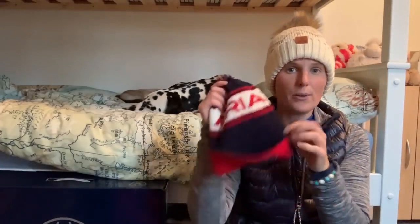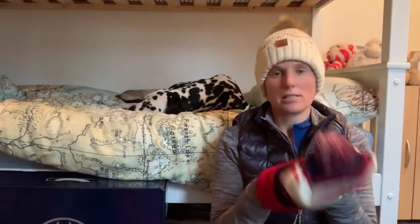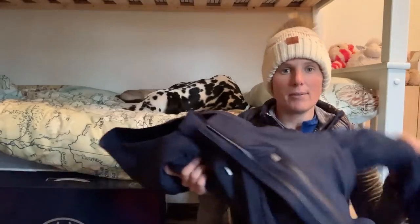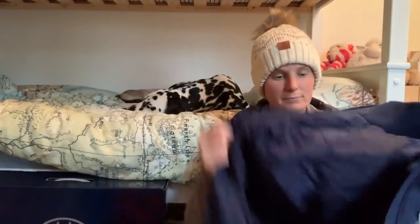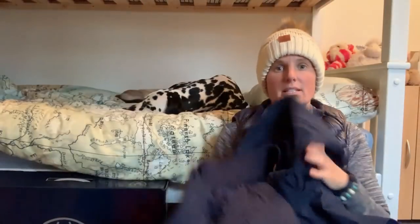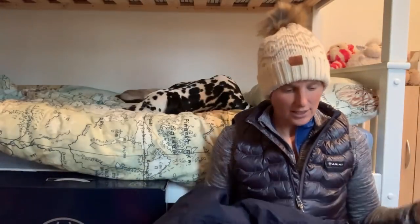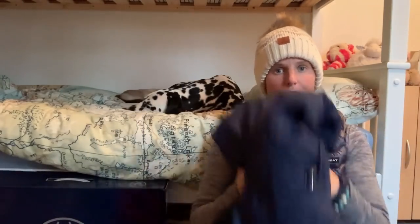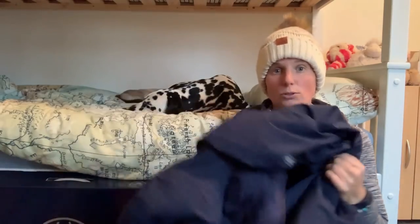A beanie is always in my kit — keeping your head warm is so important, especially when wild swimming or spending a long time outside. A lot of heat is lost through your head. Even in the middle of summer I take a waterproof coat; if the weather changes you want to make sure you've got the right equipment to keep yourself warm and that the whole experience stays enjoyable and safe. You can find little ones that compact away or take a slightly bigger warmer one depending on how much you feel the cold.